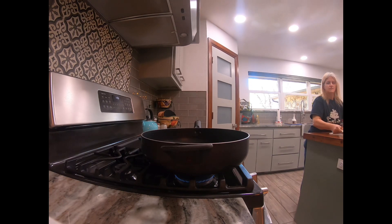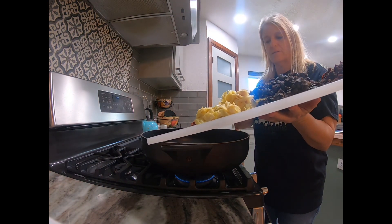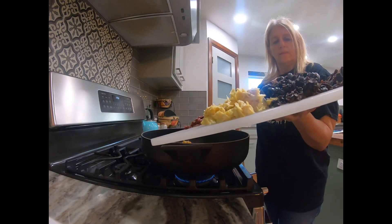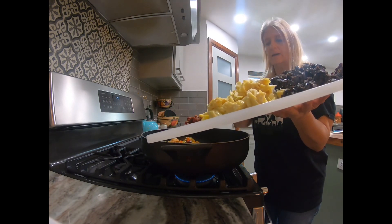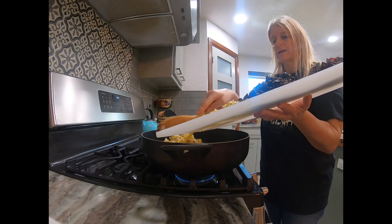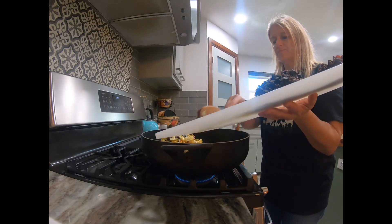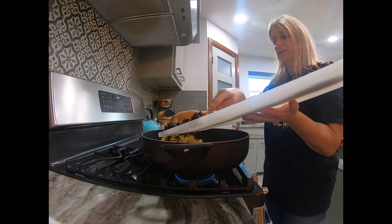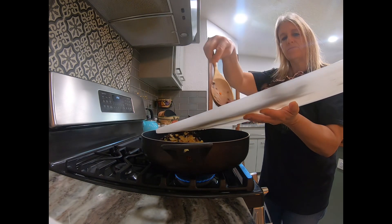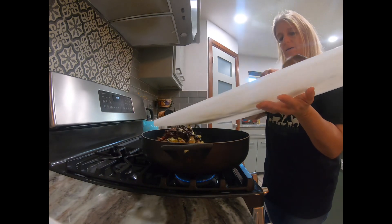I'm going to drop this stuff in as carefully as I can without making a huge mess. I roast my garlic ahead of time — that way it's on hand. I roast probably two to four heads of garlic a week. When they cool, I put them in a Ziploc bag and keep it in the fridge. When I need fresh roasted garlic, I just pull it out and use a few cloves at a time. It's handy dandy — just a little tip if you use a lot of garlic.